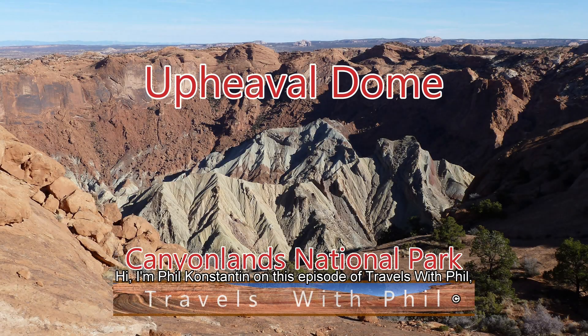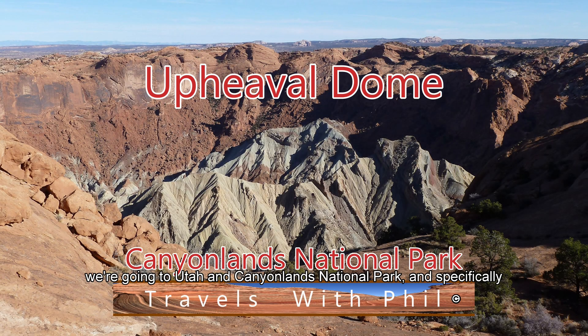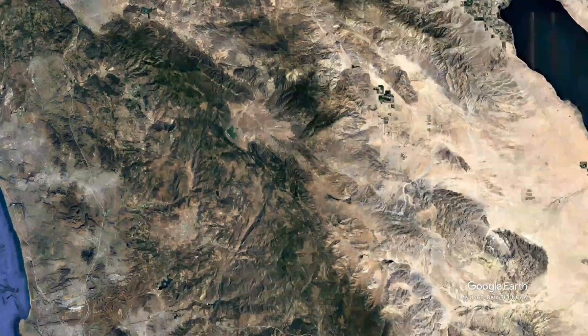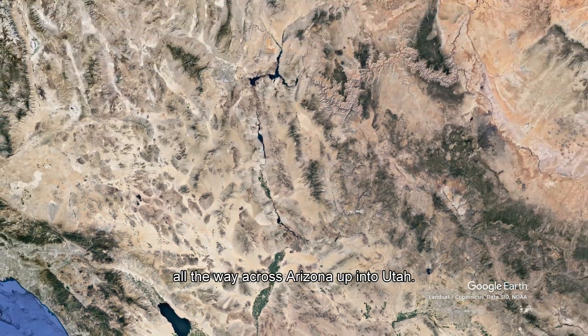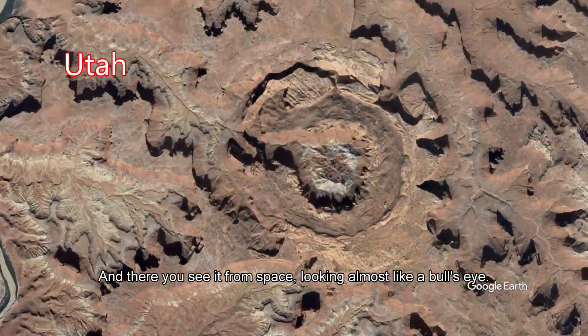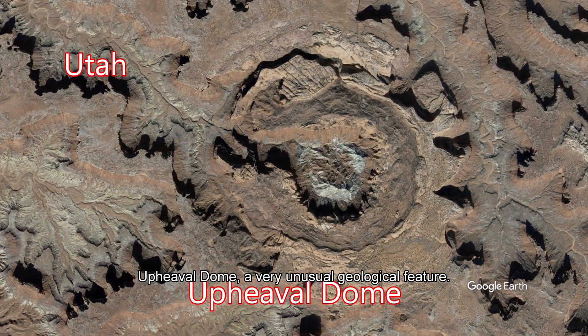Hi, I'm Phil Constantine. On this episode of Travels with Phil, we're going to Utah and Canyonlands National Park, and specifically we're going to the Upheaval Dome area. I live in San Diego, so let's travel across the American Southwest, all the way across Arizona, up into central Utah, and there you can see it from space, looking almost like a bullseye. Upheaval Dome — a very unusual geological feature.